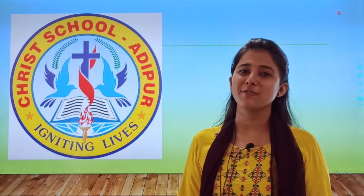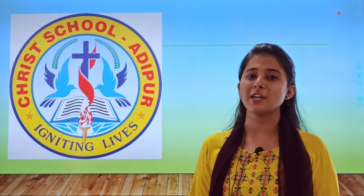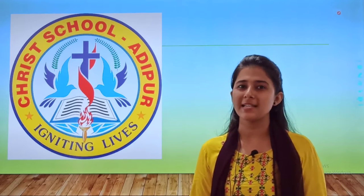A very happy and cheerful morning, my dear students! How are you all? I hope you are taking good care of your health at home and also studying for your unit test. Ready for your grammar class?